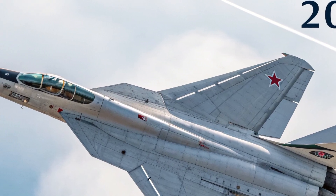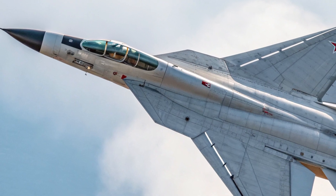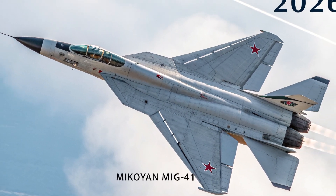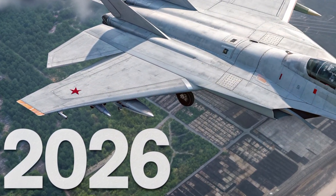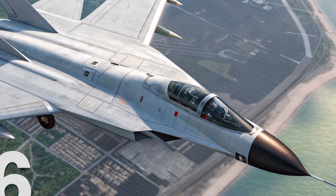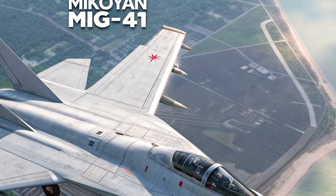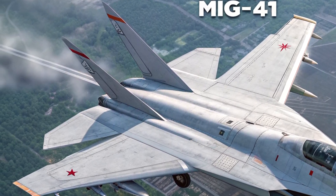Moving to the interior, the MiG-41 offers a cockpit designed around pilot control, situational awareness, and comfort under the most demanding conditions. The layout is futuristic, with a fully digital glass cockpit that eliminates traditional analog instruments. A panoramic touchscreen interface dominates the control panel, supported by a holographic heads-up display projecting vital information directly onto the pilot's field of vision.